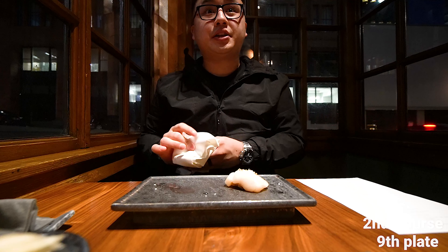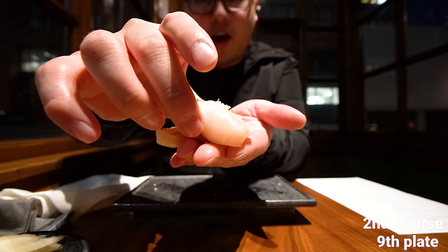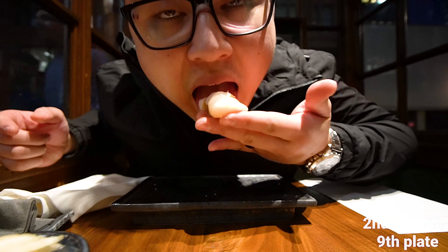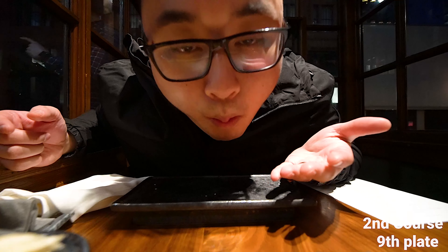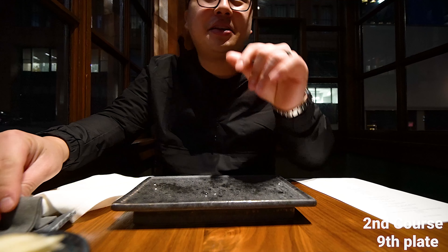Mmm, very authentic. This is fresh hotate — never frozen. Wow! Whoa, look at that, it's starting to fall apart. Oh my god, the texture on that. This is crazy.